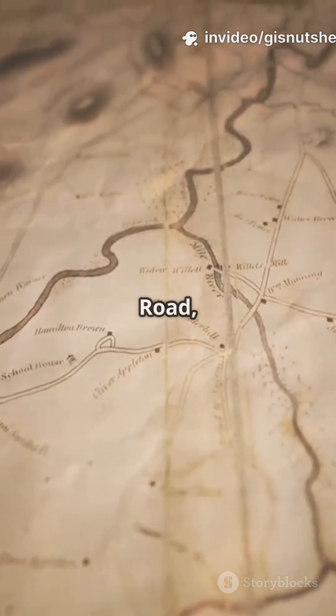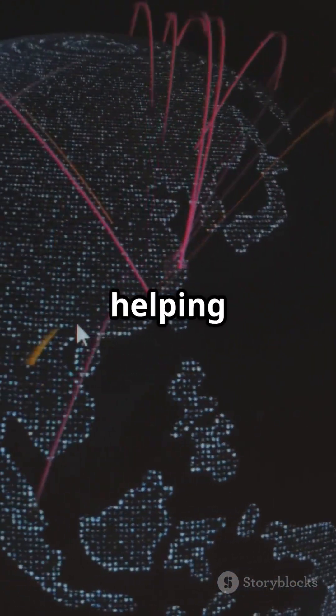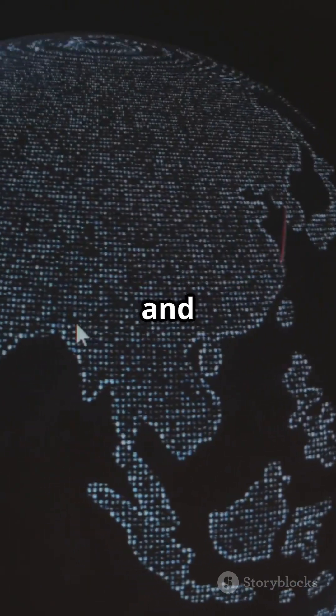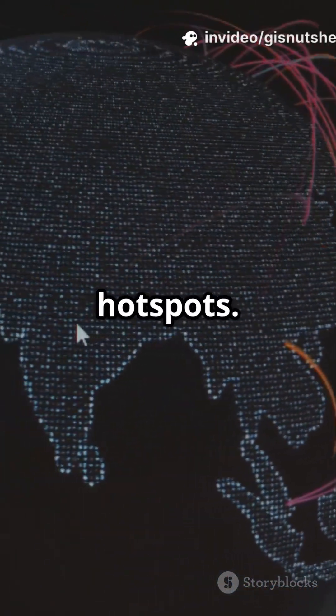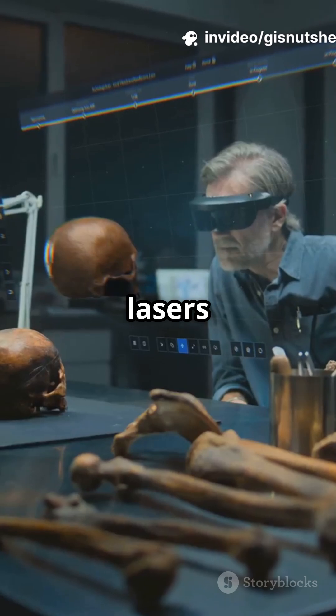Want to know how old trade routes like the Silk Road zigzagged across continents? GIS can recreate those journeys, helping us understand where people traveled and why certain places became ancient hotspots. And the coolest part: with 3D tools and data from lasers or photos, we can rebuild ancient cities on a computer — kind of like a real-life time machine.